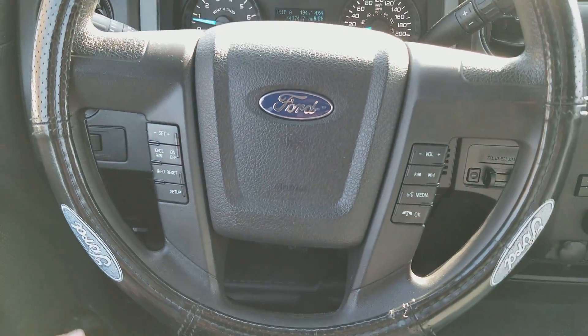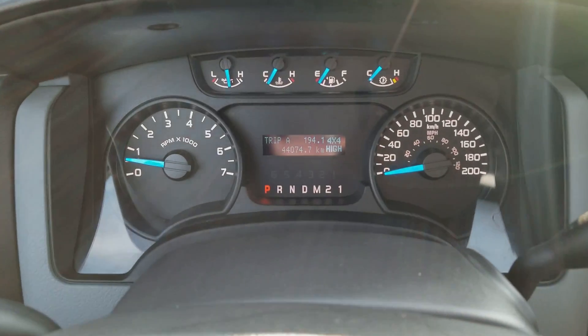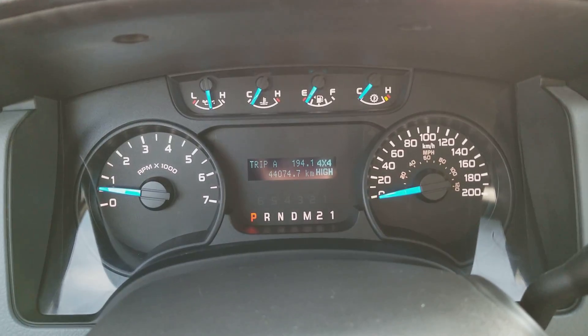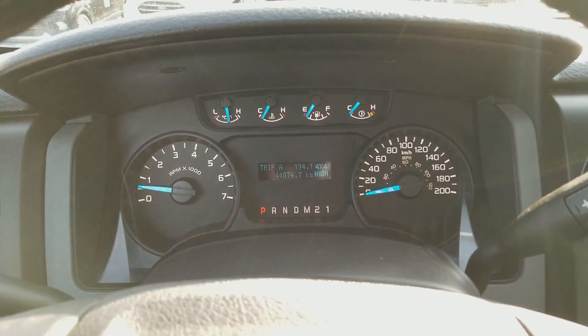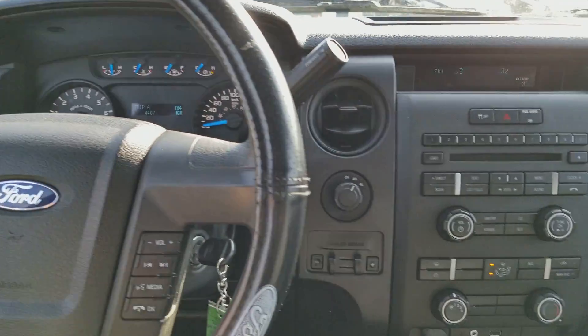Heading over to the steering wheel, you have your cruise control settings on the left and your audio and hands-free on the right. Taking a look at the dash, you can see we only have about 44,000 kilometers on this truck, so it still has tons of life left in it — it's barely used for being a 2013.